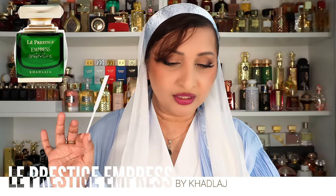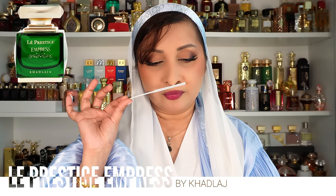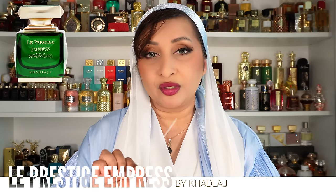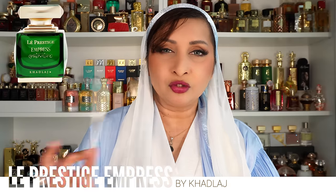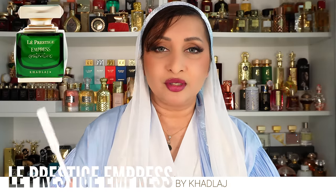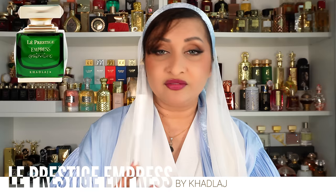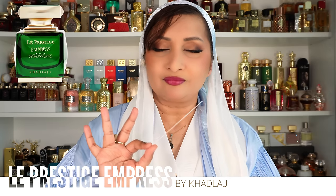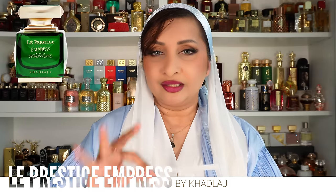Top notes of ginger, bergamot, and herbaceous accord; middle notes of rose, violet, and jasmine; base notes of patchouli, vetiver, and cedarwood. The rose, violet, and jasmine are only about one percent — present in the background but you don't realize it's them. The main notes you smell are bergamot, ginger, and the herbaceous accord along with earthy vetiver, patchouli, and cedar. Every time I spray it I want to just wear it right now.